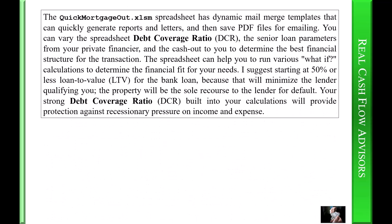The QuickMortgageOut.xlsm spreadsheet has dynamic mail-merge templates that can quickly generate reports and letters, then save PDF files for emailing. You can vary the spreadsheet debt coverage ratio (DCR), the senior loan parameters from your private financier, and the cash out to you, to determine the best financial structure for the transaction. The spreadsheet can help you run various what-if calculations to determine the financial fit for your needs.